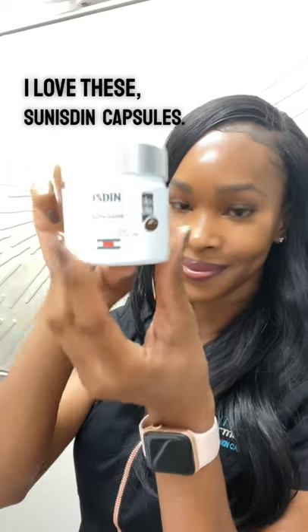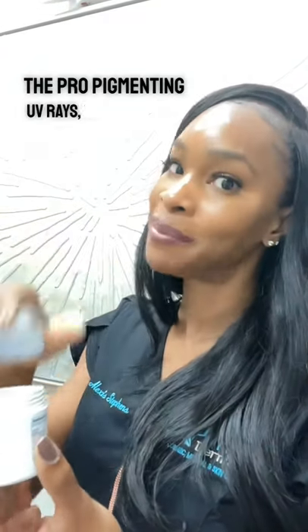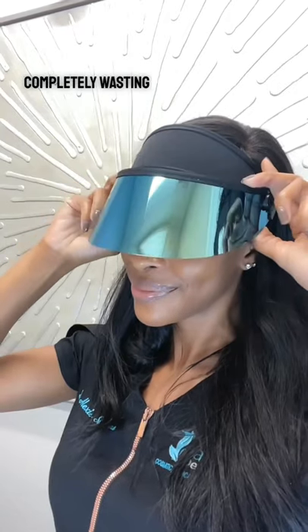I love these sun instant capsules. They help to protect from those pro-pigmenting UV rays, but they don't take the place of your sunscreen. Without proper sun protection, you're completely wasting your time treating your pigmentation.